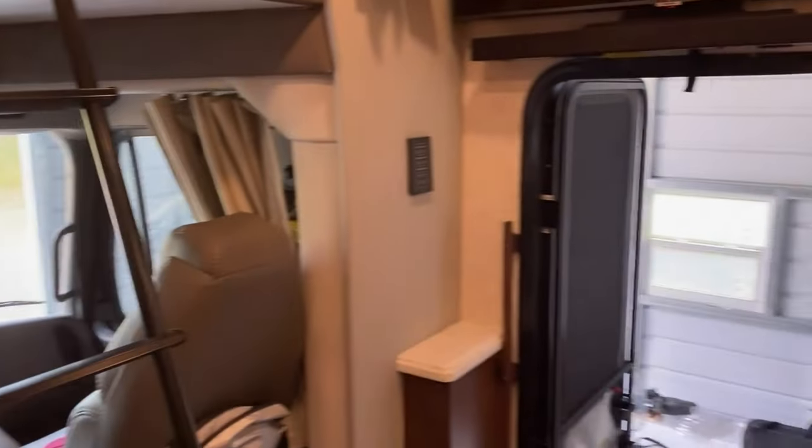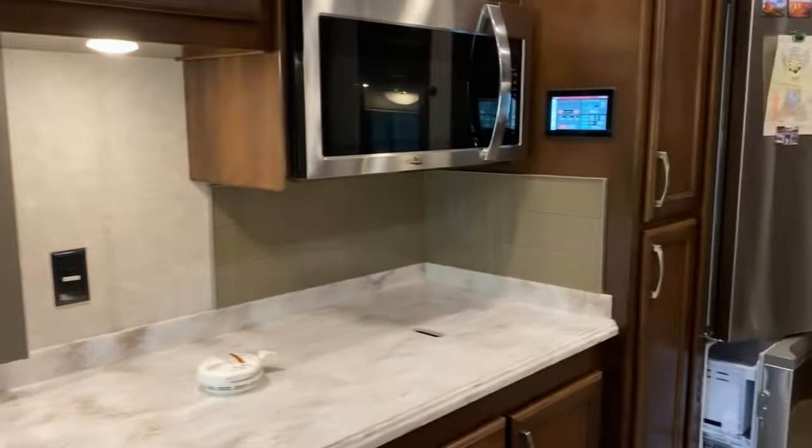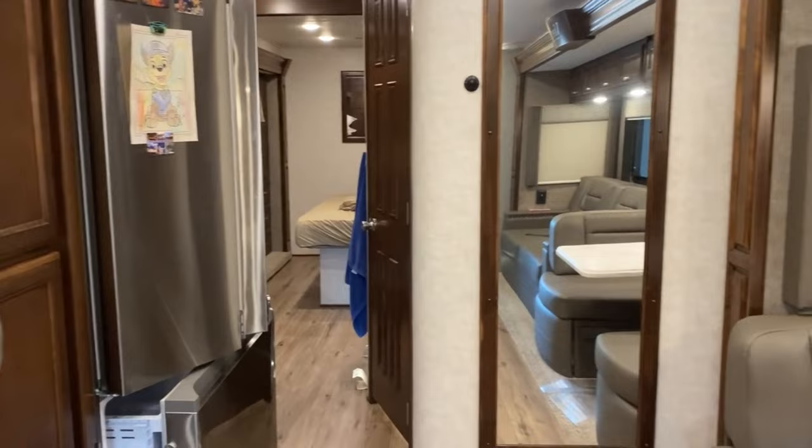We also tow with this rig — a Ram 3500 with a rooftop tent. We use the Ram to access more remote places, so we actually travel two different ways.